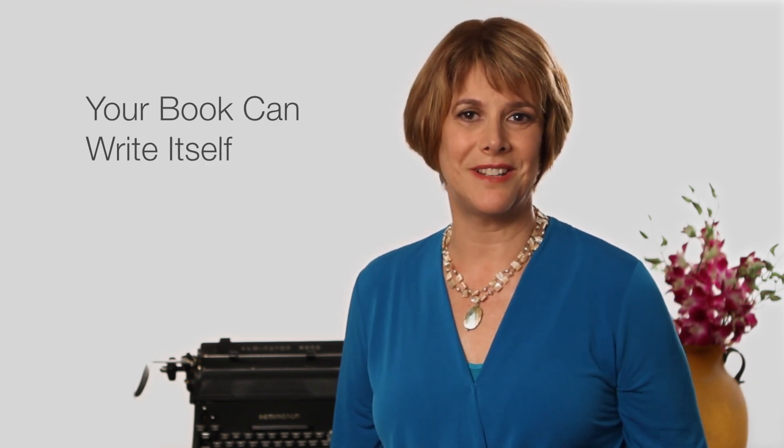In my last video, we established why you're writing your book and who you're writing it for. You may now wonder, how am I supposed to write a book with everything on my to-do list? Believe it or not, you can actually leverage the writing you do for your business so your book practically writes itself.